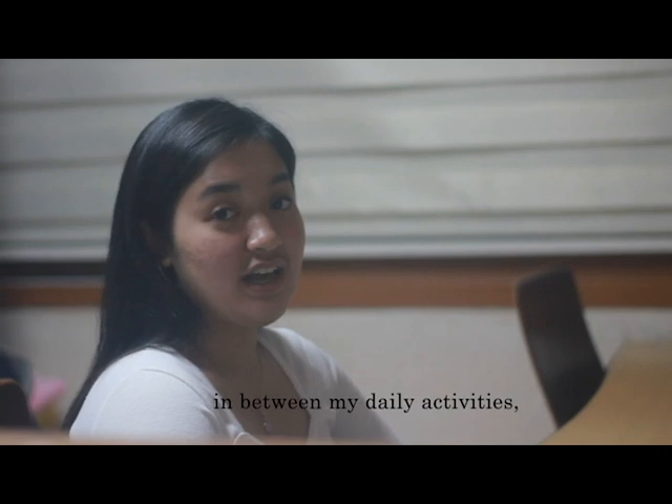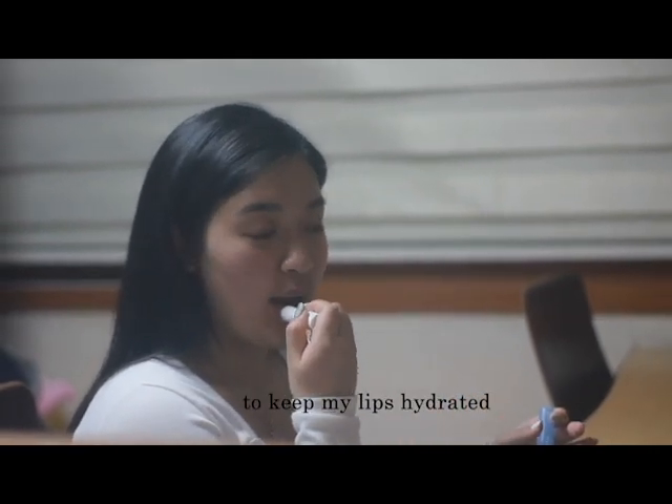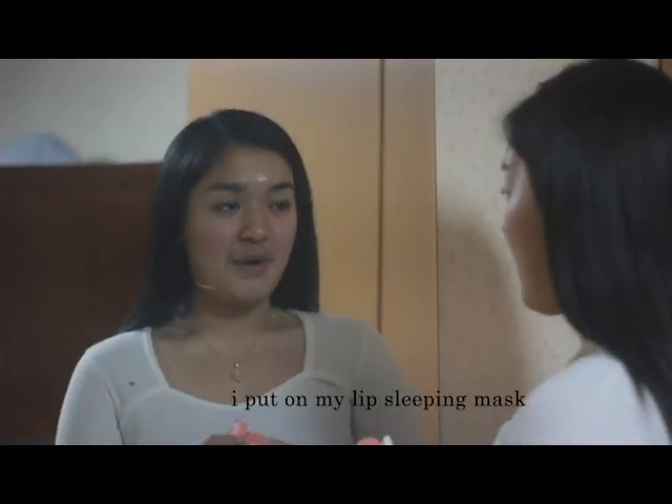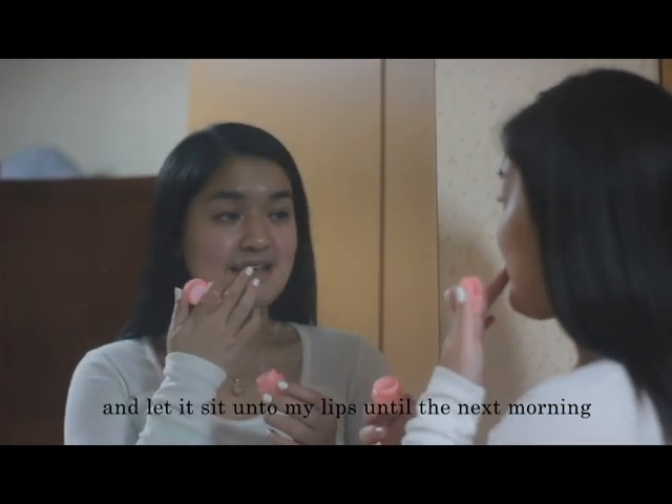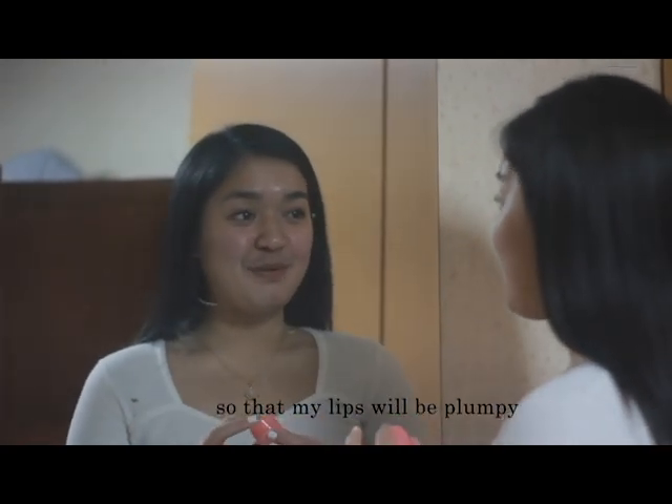In between my daily activities I put on lip balm to keep my lips hydrated. Before I sleep I put on my lip sleeping mask and let it sit on my lips until the next morning, so that my lips will be plumpy.